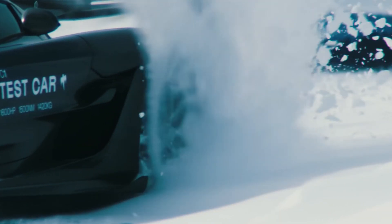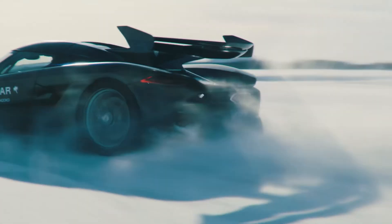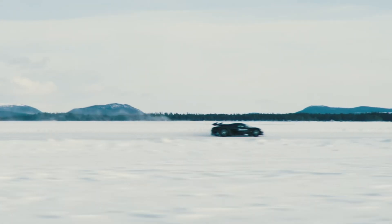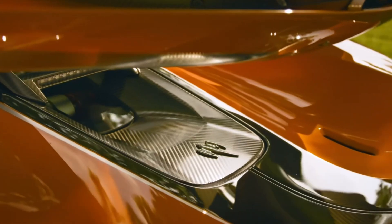The Jesko is designed to be extremely streamlined and aerodynamic — the wind basically just glides right over it. The Jesko Absolute is designed for top speed, straight line going fast. They also made another model out of the 115 produced called the Jesko Attack, which is made for downforce so you can take corners very well and very easily.